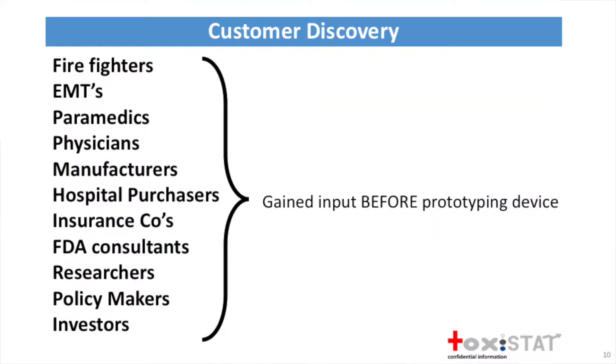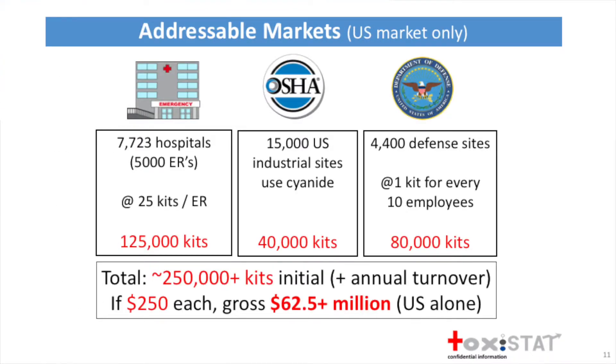We're advised by Lou Walser and a great many students. Whatever we didn't know collectively, we asked. We spoke with 51 different customers across the entire medical industry, and we gained input before we started prototyping the device. One thing we learned was that firefighters and EMTs are not actually allowed to draw blood legally, which eliminated a sizable market that we had expected to go into.